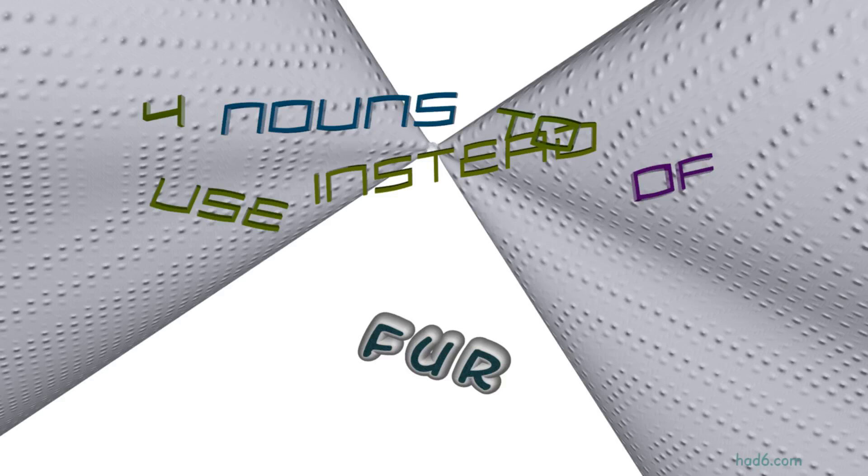Welcome to HAD6 channel. In this video, we will look into fur. Four nouns with similar meanings will be reviewed in example sentences. Let's get started.